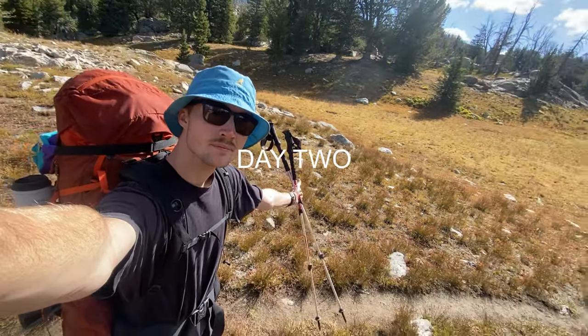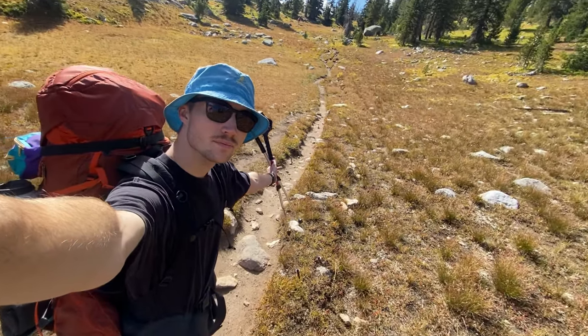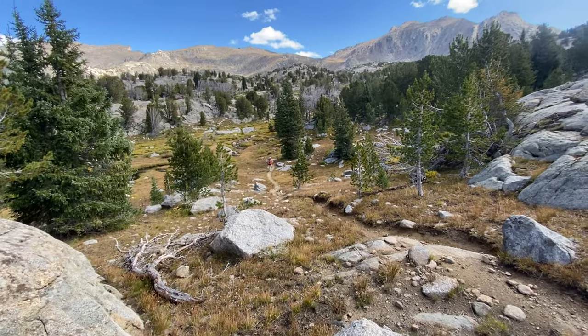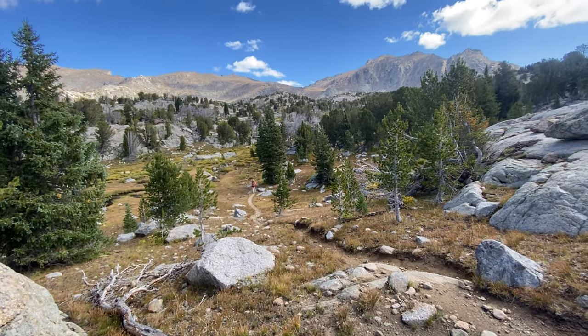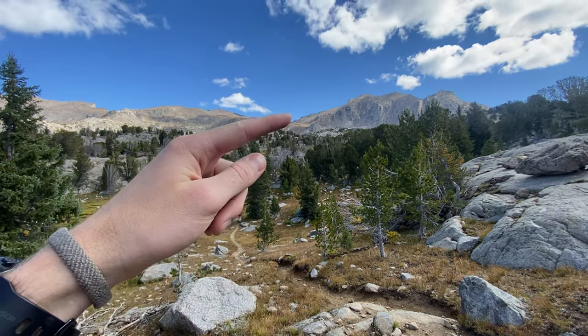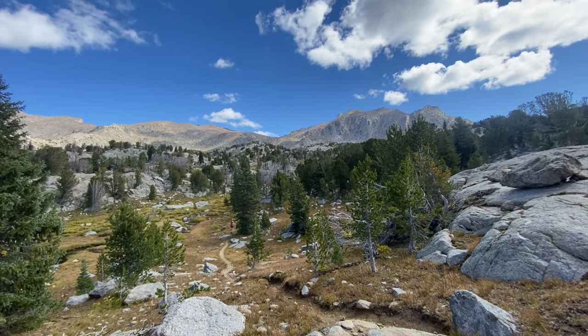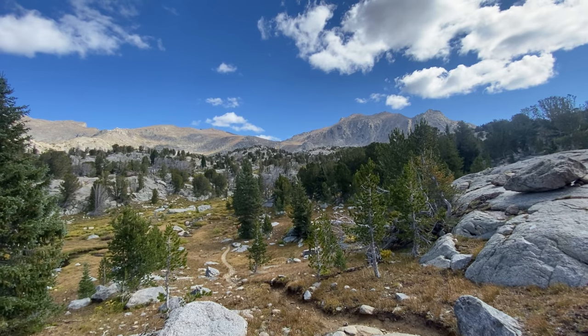Day two was a gorgeous day — no rain at all, perfect conditions. Started out with a pretty steep climb though: about two miles hiking up this pass called Washakie Pass, which turned out to be quite an ordeal. So I really didn't use my camera all that much — I left it in my bag and was just focused on hiking. I did stop halfway up to take one photo because it was just the most perfect scene you've ever seen.